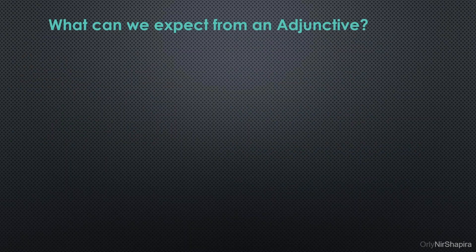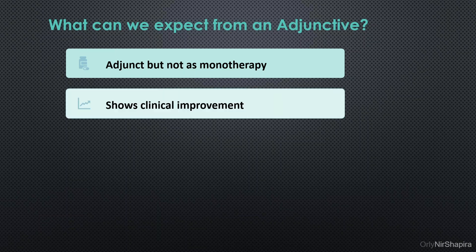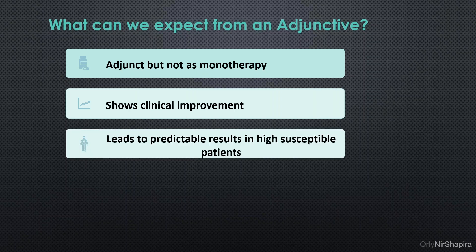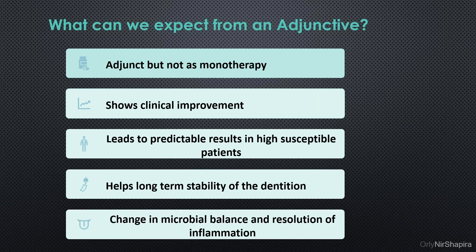What can we expect from an adjunctive therapy? First of all, I have to emphasize the fact that it has to be adjunct, not as a monotherapy. It is important that it will show clinical improvement, lead to predictable results in highly susceptible patients, help long-term stability for the dentition, change the microbial balance, and help us with resolution of inflammation.